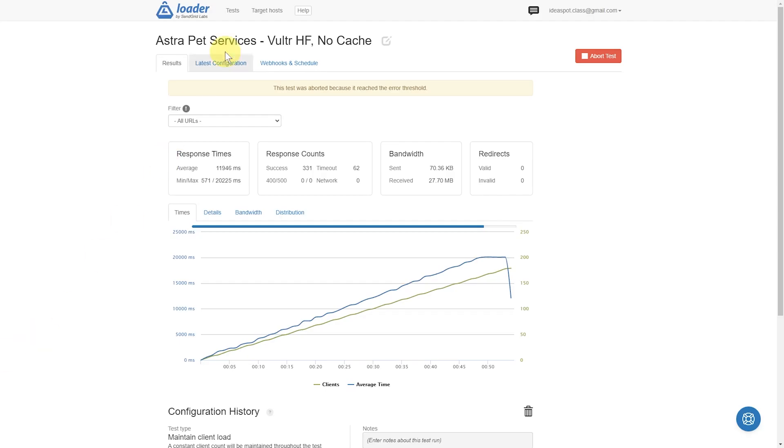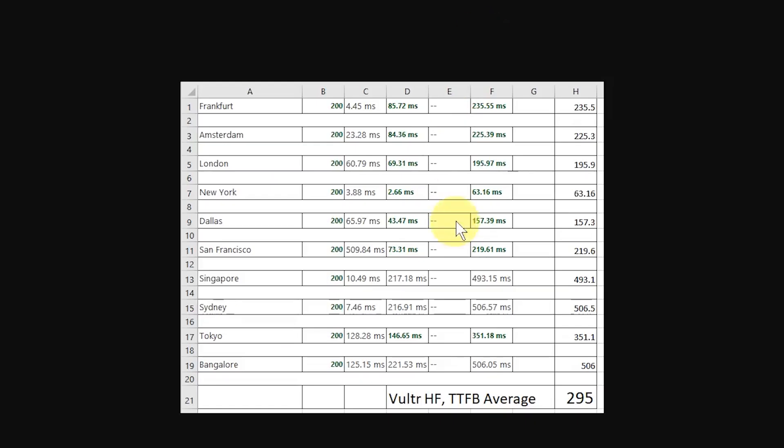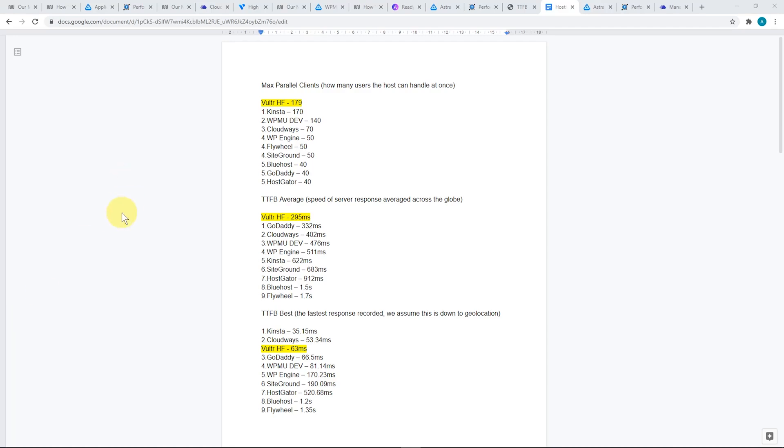We ran the same benchmark on this website. These are the results running the Astra pet services starter template on Vultr High Frequency, with no caching and no CDN, for consistency with the other tests done by WPMUDev. We actually got up to 179 clients before the test aborted — a very good result from Vultr High Frequency, just as good as any of the top hosting services tested. In terms of time to first byte on the Key CDN performance check, the best time was 63 milliseconds, with a Vultr High Frequency average of 295 milliseconds. Comparing to the other results, Vultr High Frequency wins the maximum parallel client test, wins the time to first byte average, and is third in best time to first byte — very similar to Cloudways. Kinsta took that out.